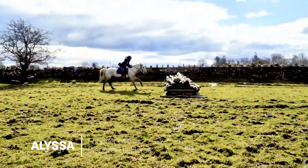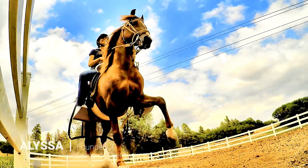Hello Equestrians and welcome to Discover the Horse. My name is Alyssa and I'm on a quest to ride every breed. In this video, I'm going to share with you 10 fascinating facts about the Irish Cob. Let's get started.